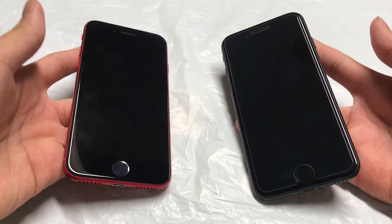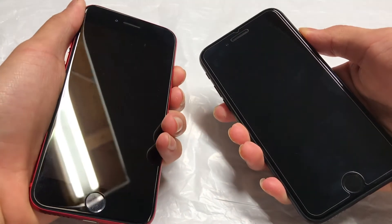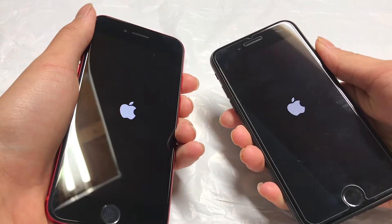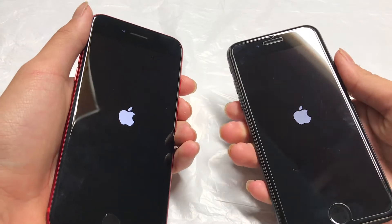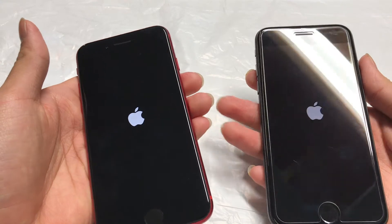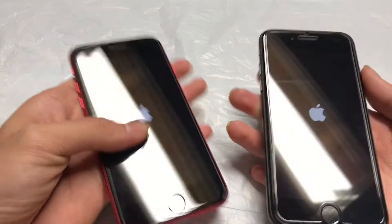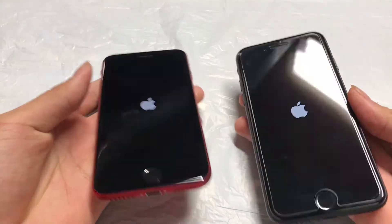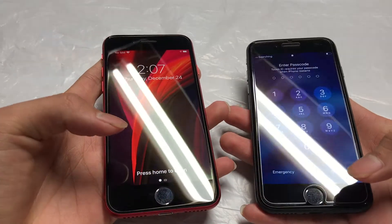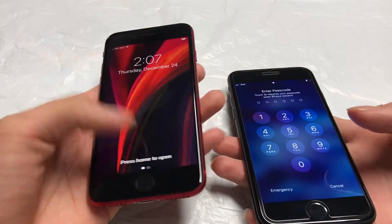Alright, first things first, we're gonna have a quick boot up test. Quick spec rundown: the one on the left is the iPhone SE with the A13 chip from 2019, and the one on the right is the iPhone 7 with the A10 chip from 2016. The iPhone SE has 3GB of RAM compared to the iPhone 7's 2GB. Looks like the SE booted slightly faster on that one, though the iPhone 7 may have finished booting slightly faster despite the SE's Apple logo showing up earlier.